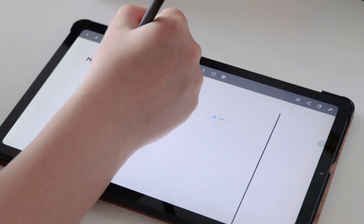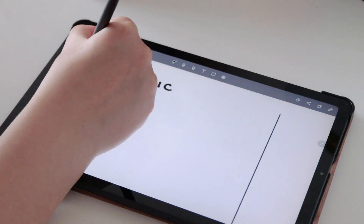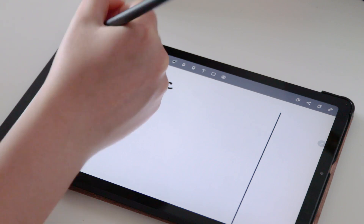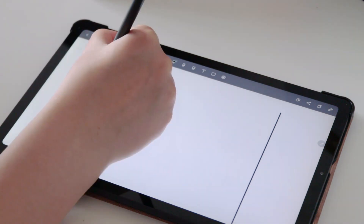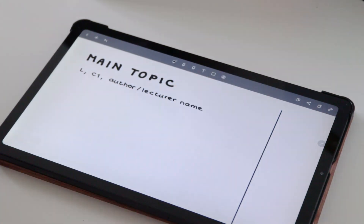I always start my notes by writing a title and a subtitle. I write the title very big so that my notes are easy to recognize. In the subtitle, I first write an R if the notes are from a reading, and an L if the notes are from a lecture, then a week or class number depending on how many classes I have per week and whether topics span multiple lectures, and if relevant, the author of my reading or the lecturer of my class.